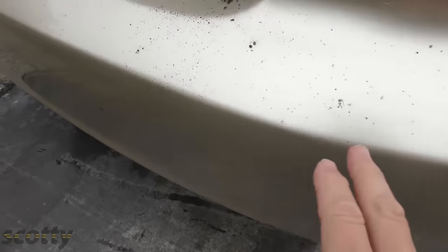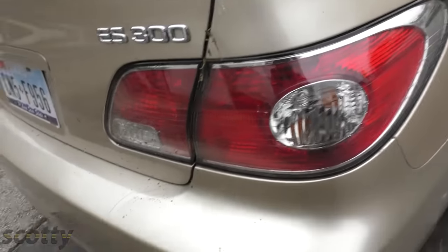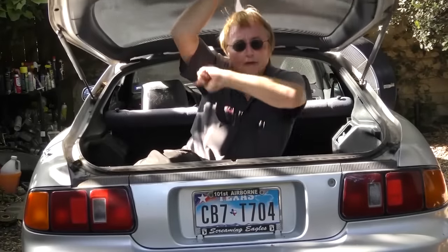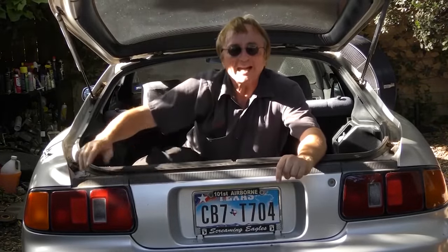Really look at the sloppy job this one did — there's still dirt all over the place. So much for the cleaner and blower; it did a horrible job. So if you never want to miss another one of my new car repair videos, remember to ring that bell.